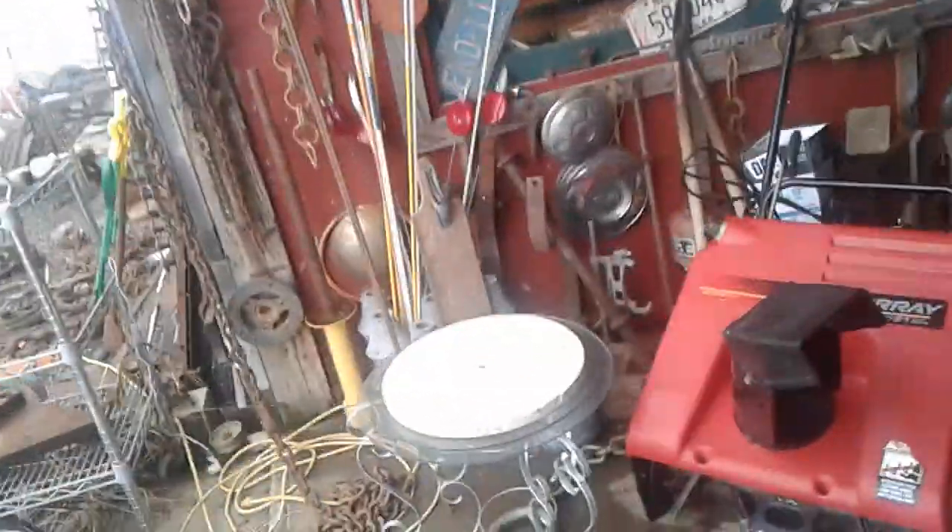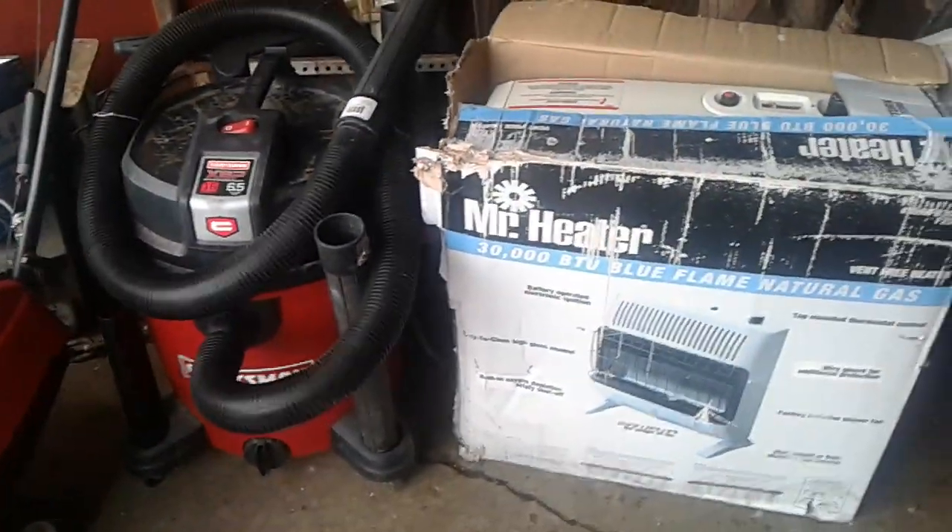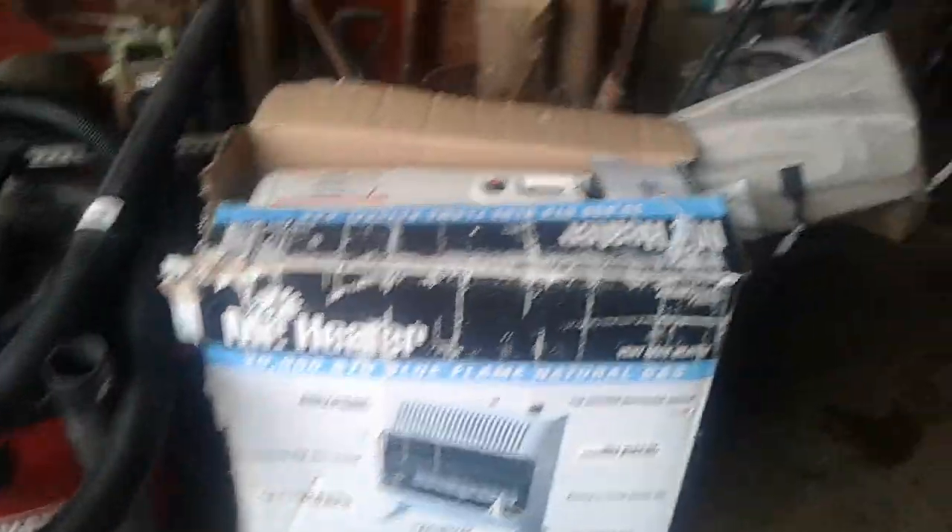Come on out, take a look. This is what we got cleaned up for the weekend. Got a Murray snowblower, a Craftsman vacuum — it's brand new, doesn't look it, just got dusty. Mr. Heater natural gas heater. This chopper is still here — a lot of cool work on it. It is a project, something could be done with it. It's got all kinds of scroll work, and even just the gas tank is pretty cool.